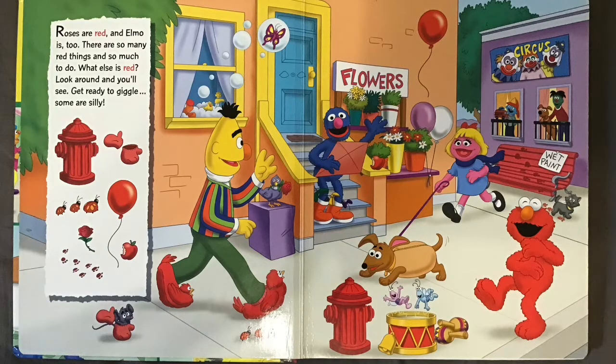What else is red? Look around and you'll see. Get ready to giggle — some are silly! Okay, let's look for some red things.